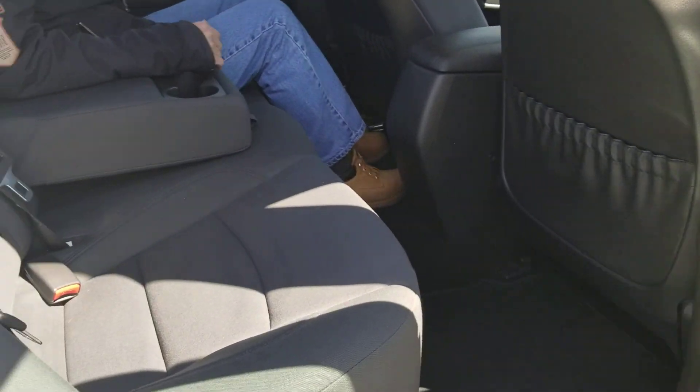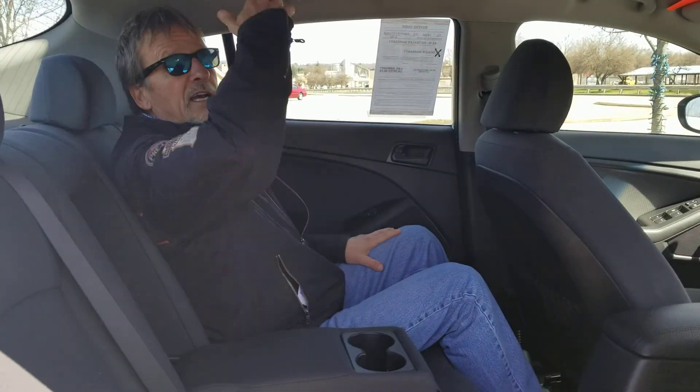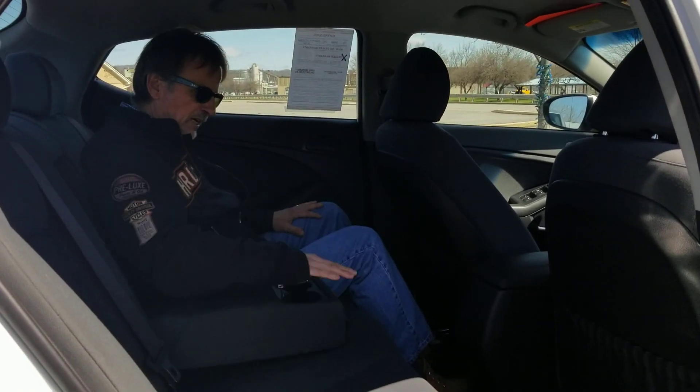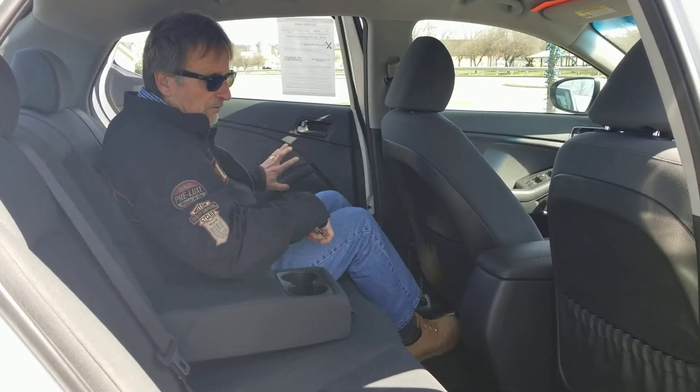All right, snuggling right in here — look at that. I can pretty much stretch out. I've got good headroom too. Great shoulder room. Fold-down armrests with drink holders. Good package. Come on around back.